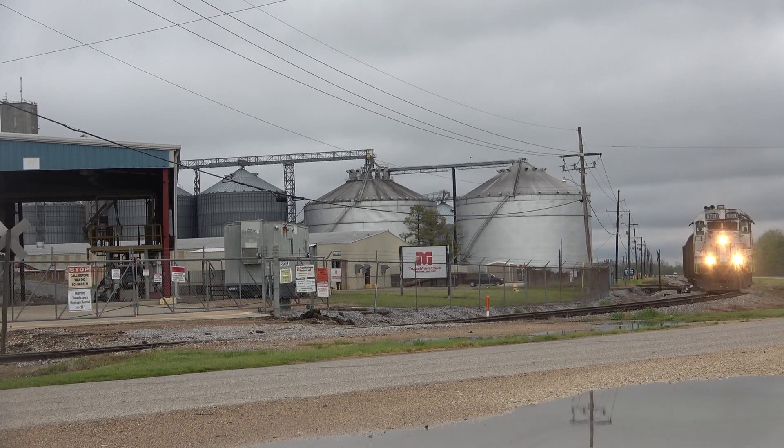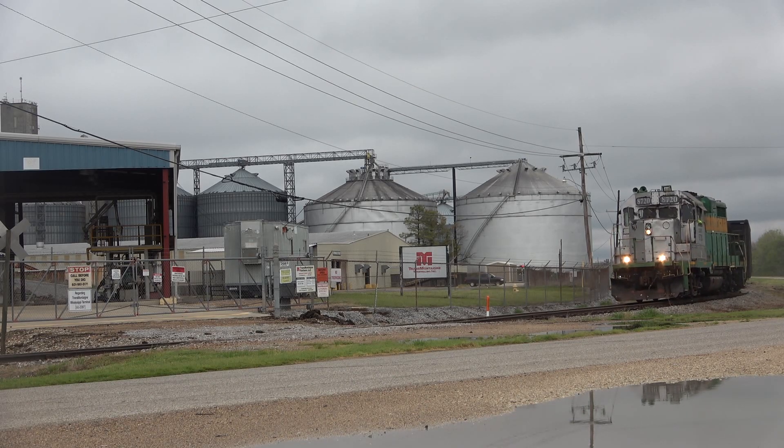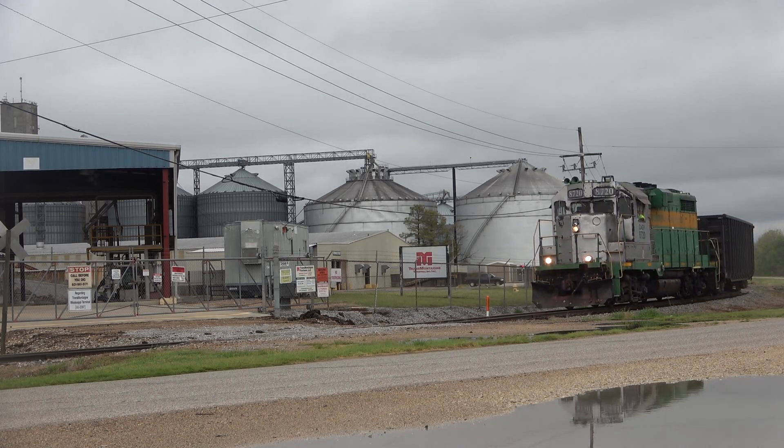The ASLRRA says that short lines emit very low emissions for the amount of cargo they haul. Along with lower costs of shipping, one ton of goods can be moved 470 miles on a gallon of diesel fuel — four times more efficient than any truck.